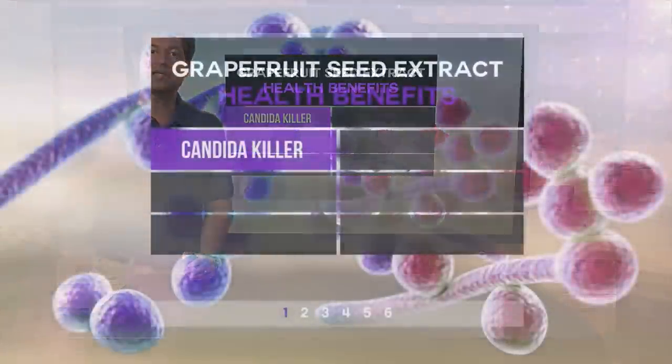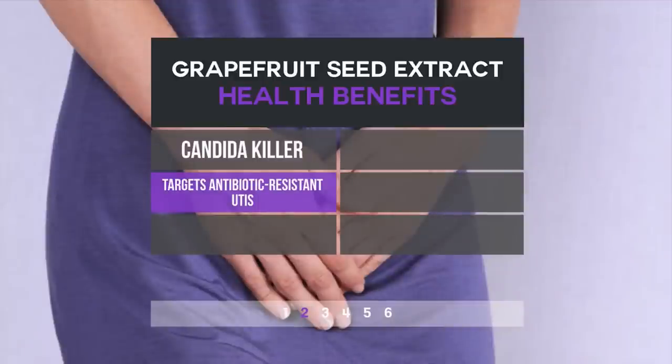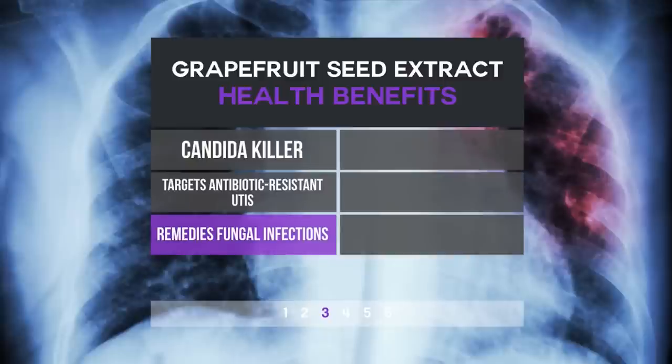It kills Candida — that fungi that overgrows in the body when you've had antibiotic use, high sugar, or high stress. A lot of people have Candida. Grapefruit seed is a great way to get rid of it. Urinary tract infections — grapefruit seed extract is antibacterial, very important. And it can help with fungal infections, orally and topically. Candida is a fungi, so there you have it.